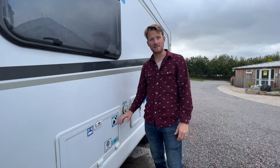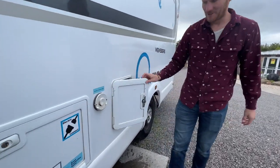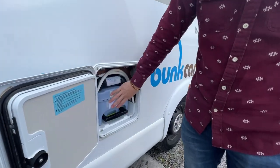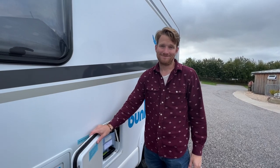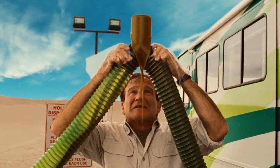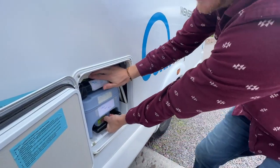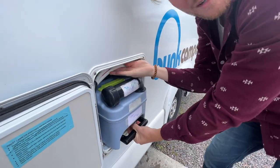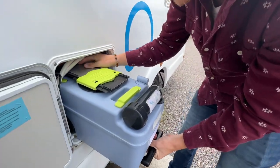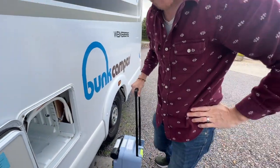Now the gray water tank is emptied and the fresh water is filled up. Now it is time for the fun part — we get to open up this. This is our black water tank for our cassette toilet, and I get to empty it. Pretty shitty job. So basically what you got to do is just unlock it from its spot and it should pull right out. This is my first time doing this. Looks like it's all locked in there. It's like a suitcase — a shit case.